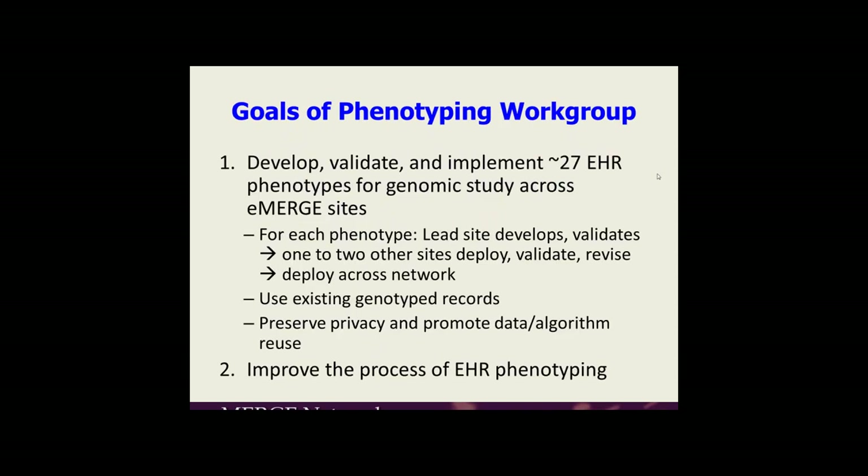This comes from our original charter, condensed a little bit. For our goals, we're to develop, validate, and implement about 27 EHR phenotypes, which would bring the total between eMERGE 1 and eMERGE 2 to over 40 for genomic study across eMERGE sites. The model for each phenotype was that there would be a lead site that developed and validated it, one to two other sites to deploy, validate, and revise the algorithm, and then deploy across the network. eMERGE 2 used existing phenotype records, as opposed to using specific cohorts as done in eMERGE 1.